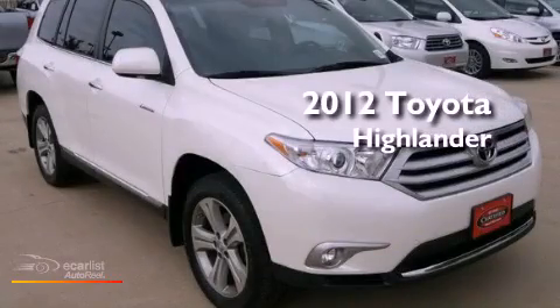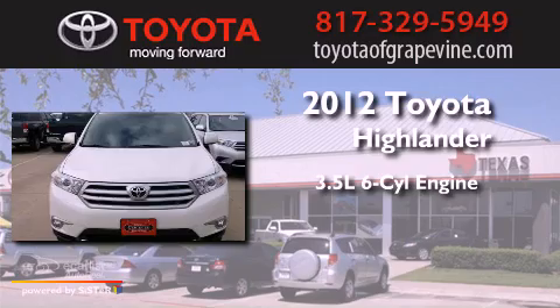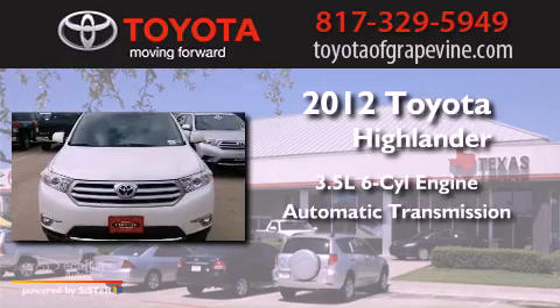This is a 2012 Toyota Highlander. It has a 3.5-liter six-cylinder engine and an automatic transmission.